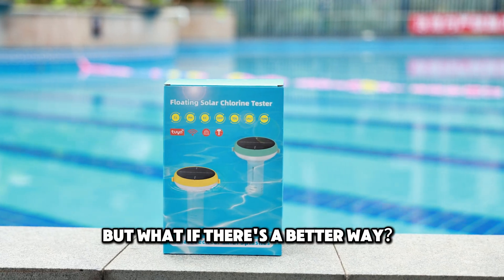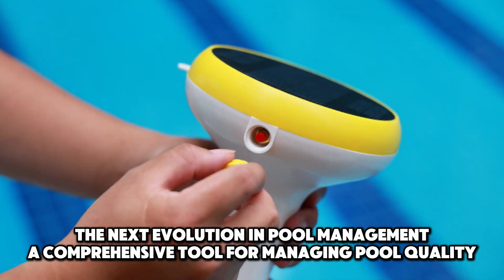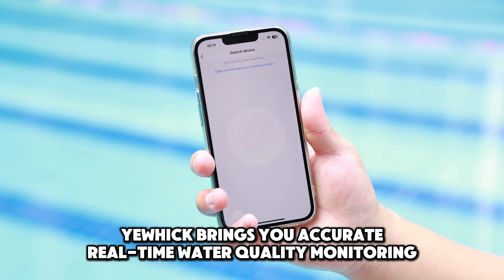But what if there's a better way? Introducing UHIC Smart Pool Monitor, the next evolution in pool management — a comprehensive tool for managing pool quality. UHIC brings you accurate, real-time water quality monitoring.